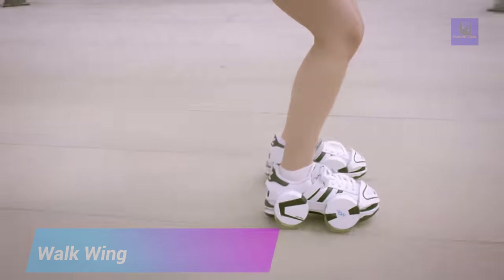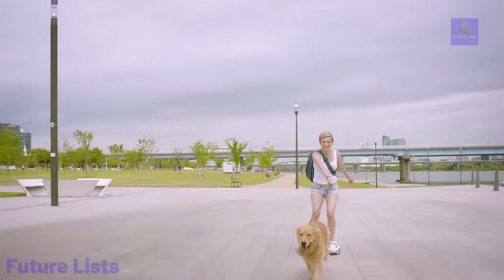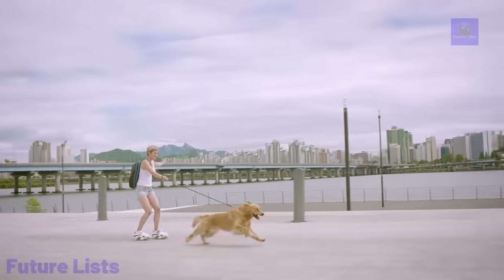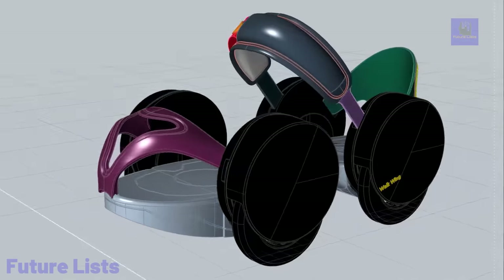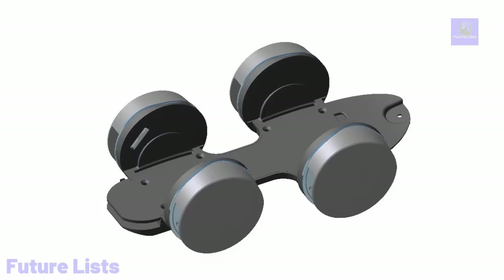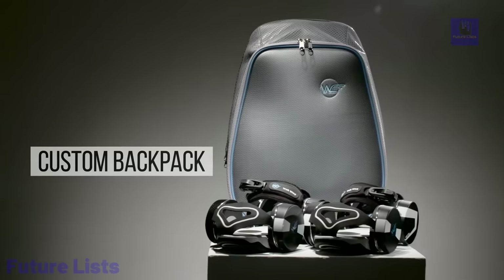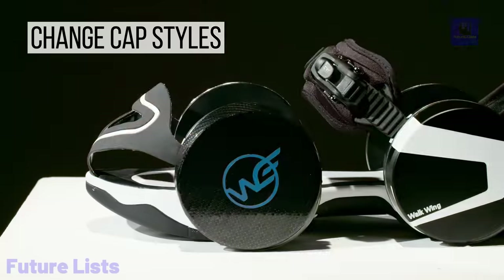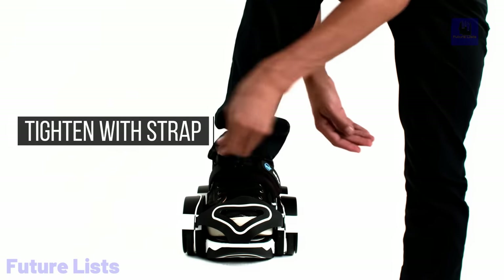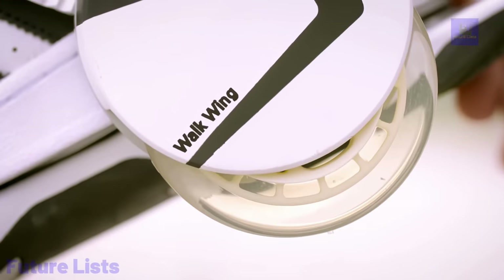Ready to take your commute to the next level? Get the most out of your time with Walkwing, the revolutionary wheeled footwear that turns any shoe into a roller skate. With its simple slip-on design, you can glide and roll effortlessly around town. And when done, just retract the wheels and go back to walking normally without any inconvenience. Create your own unique riding experience with adjustable wheel positioning, and enjoy a smooth, comfortable ride with its lightweight yet durable construction.